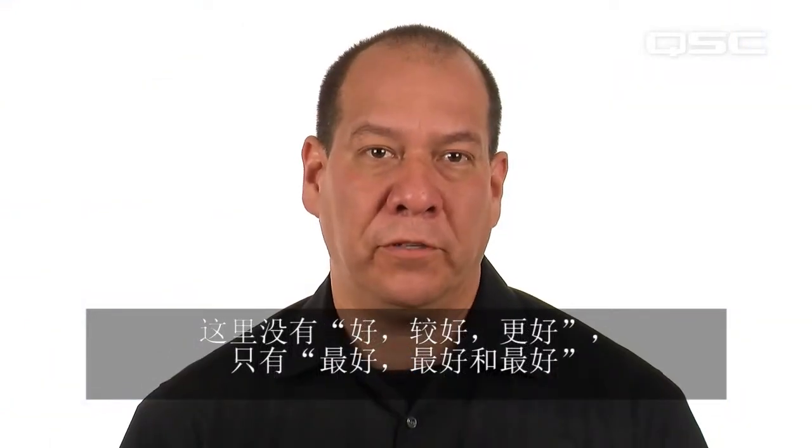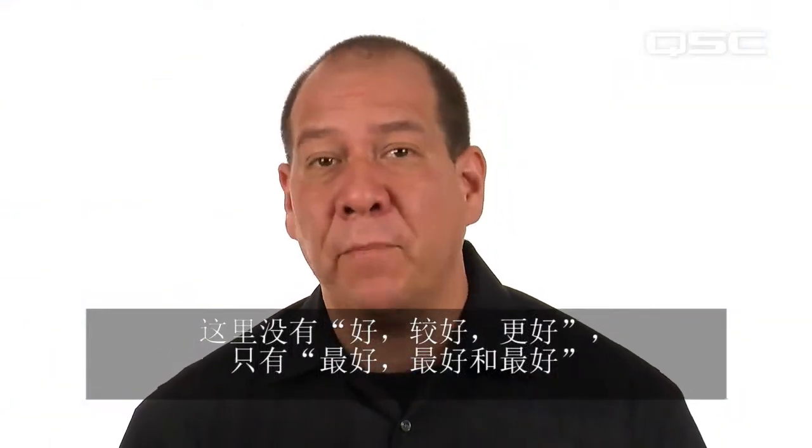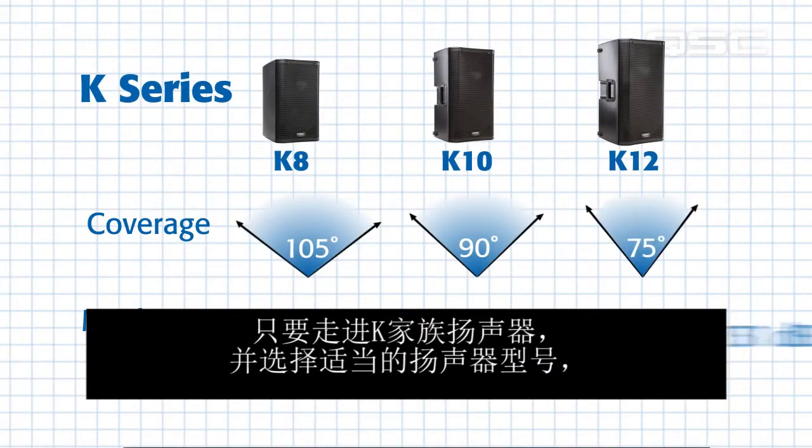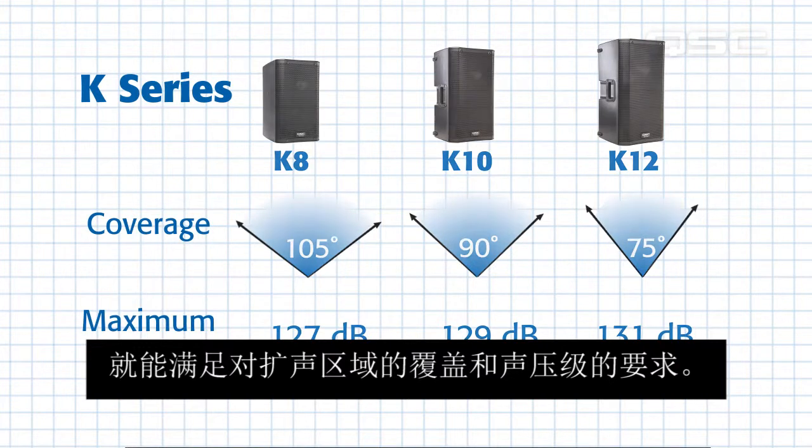There is no good, better, best approach — there's only best, best, and best. Just reach into the K-Family toolkit and select the correct loudspeaker that meets your coverage angles and SPL needs.